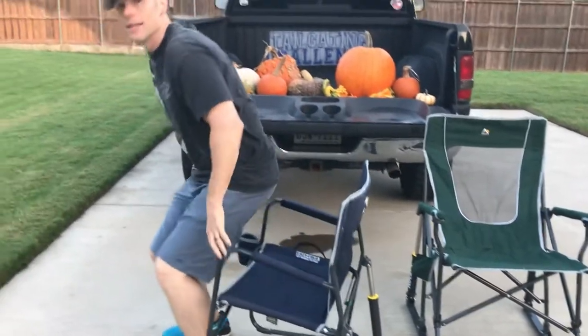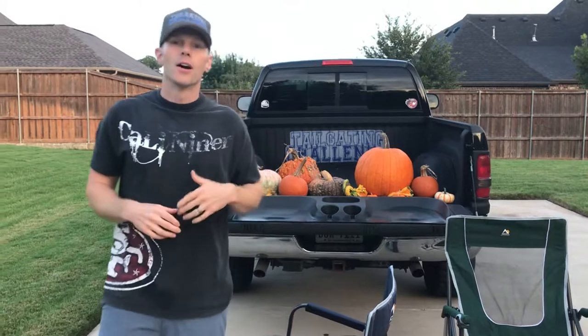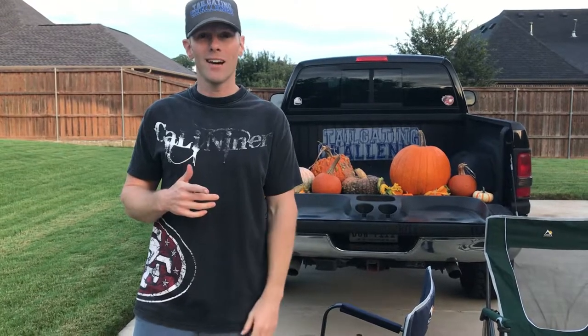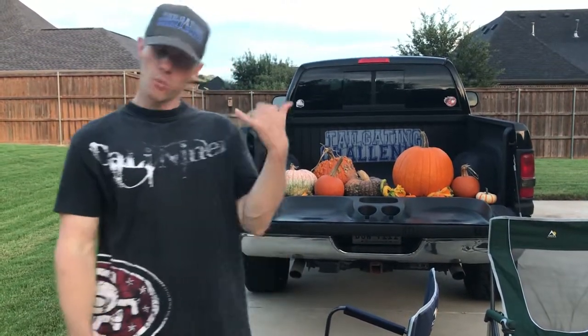These are extremely comfortable — the GCI Outdoor rocking chairs, Freestyle Rockers. If you need a more comfortable chair, check out GCI Outdoor, and if you love to rock out, then get one of these chairs!